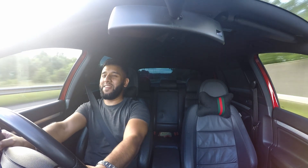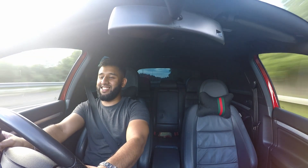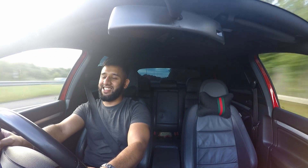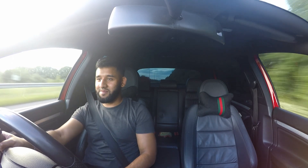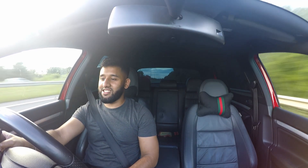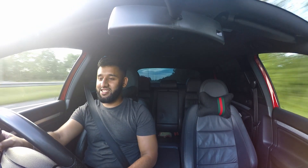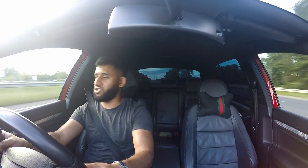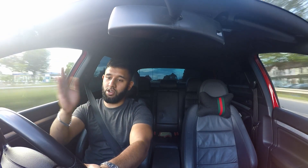Oh my god, I love me a V6! Let me put it into D and see how it performs. Yeah, I had it in S this whole time. It's quite responsive in D as well, but I think it changes gear a little bit too early. In Sport mode it obviously takes it up to a longer rev range.